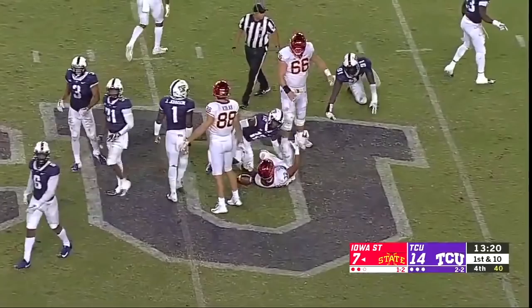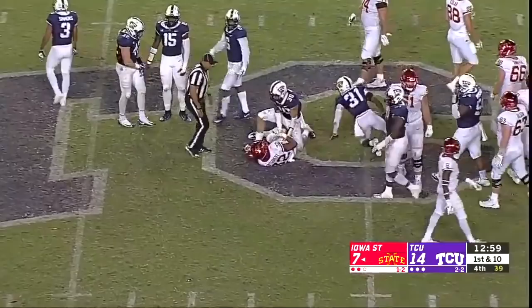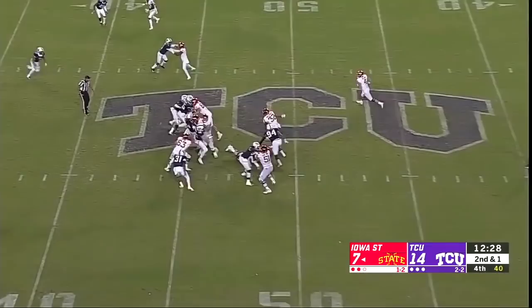Jeff — tackles and getting up the field for yet another first down. He'll feed 32 again and it pays dividends — that's a gain of nine, about 65 yards on the ground. Deep handoff — first down Iowa State. David Montgomery, the junior — first and ten.